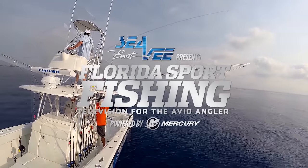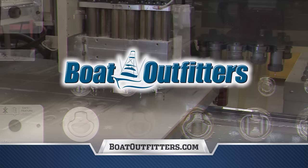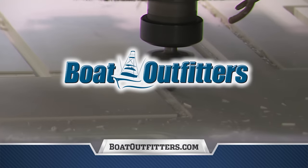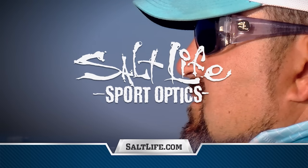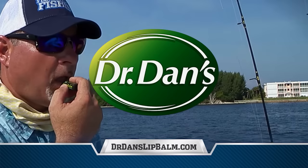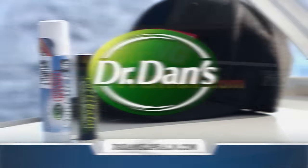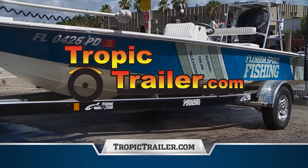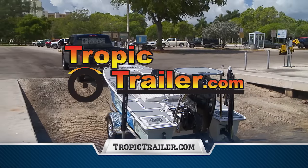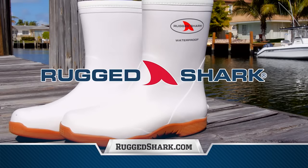Florida Sportfishing TV proudly endorses and utilizes Boat Outfitters — from replacement parts to hard-to-find hardware, boat owners and builders turn to BoatOutfitters.com. Salt Life Sport Optics — ask for them by name and see what you've been missing. Dr. Dan's — from lip balm to sunblock, a complete skin care line designed for life on the water. Tropic Trailer, Florida's largest dealer, has the right trailer at the right price. Rugged Shark — technical footwear designed for boating and fishing enthusiasts.